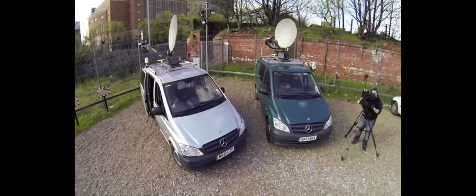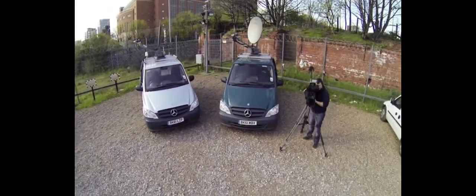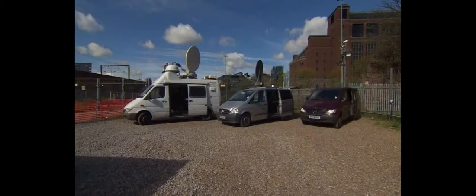VSATs are considerably less expensive than the traditional SNG SAT trucks, and they offer the ability to cover a number of different stories. It's possible to edit, upload and go live in areas where there's no mobile phone coverage, just as long as you can see the satellite in the sky.